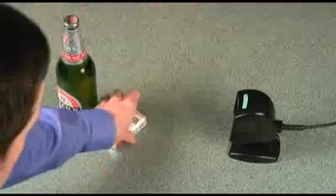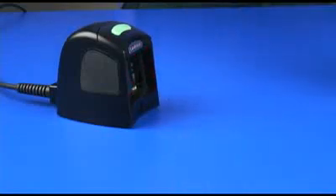Its small footprint means more valuable selling space can be utilized at the point of purchase, and using the Magellan 1100i is very intuitive. It supports both presentation and sweep scanning styles with a high degree of motion tolerance, making it very easy even for new untrained users.